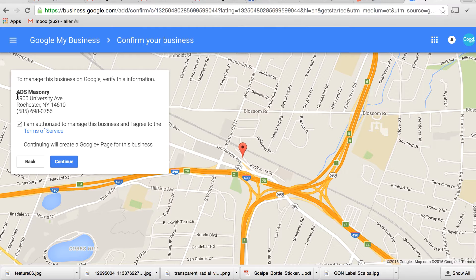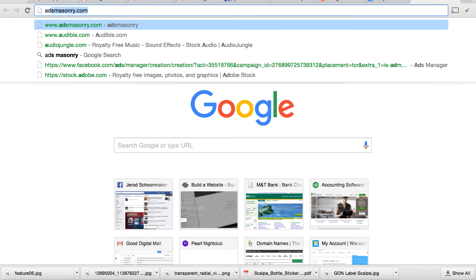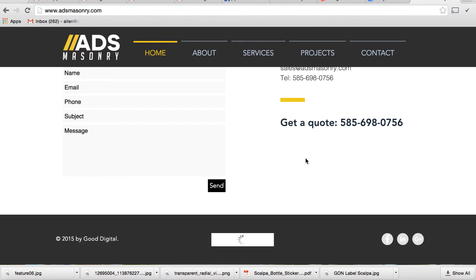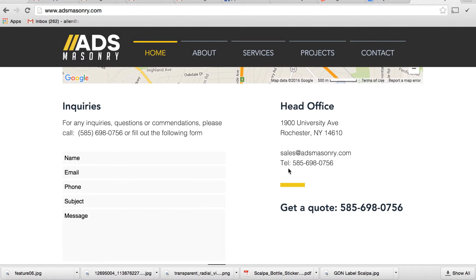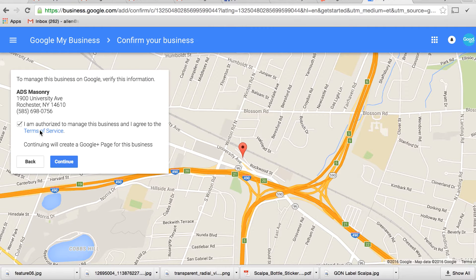It gives you all the details of where his address is. I'm going to pull up his website that we just created for him — we took all this information off of his old site, so it should still be entirely 100% correct. Judging by the address and the phone number, it looks as if everything is in fact the same. So we're going to go to continue.